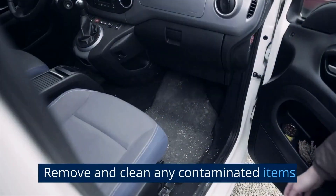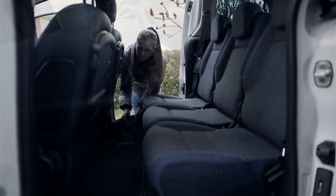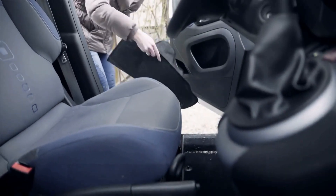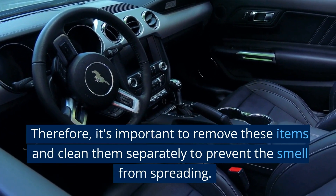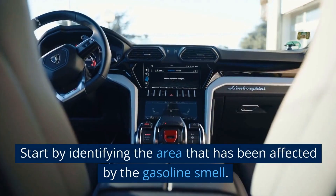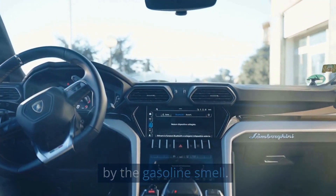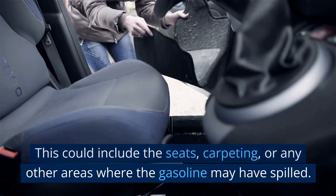Remove and clean any contaminated items. Gasoline can seep into fabrics and other porous materials, which can cause the odor to linger even after you've tried to clean the affected areas. Therefore, it's important to remove these items and clean them separately to prevent the smell from spreading. Start by identifying the area that has been affected — this could include the seats, carpeting, or any other areas where the gasoline may have spilled.